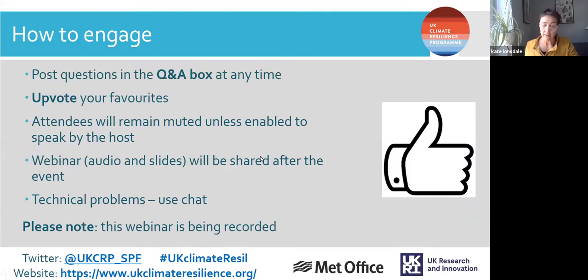We'd very much like you to engage with asking questions. We're using the Q&A function rather than the chat, so please add questions as they occur to you throughout the presentations. You can also upvote other people's questions. As participants, you'll remain muted unless enabled. The webinar audio and slides will be shared after the event and available on our website through YouTube. If you have any technical problems, use the chat. The webinar is being recorded.